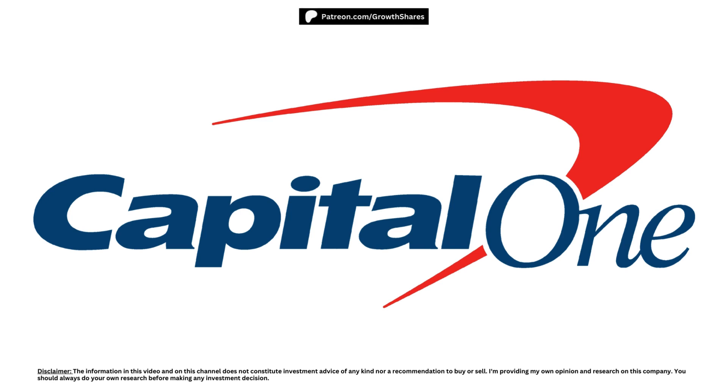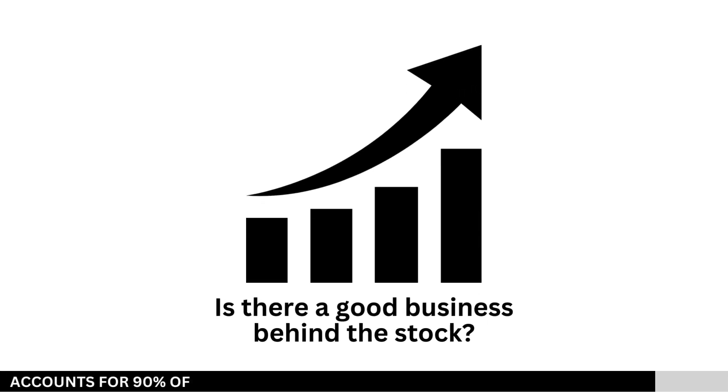Today, we're going to analyze this stock and see whether right now is a good time to invest in the company for the long term. First, let's see if there's a good business behind the stock.